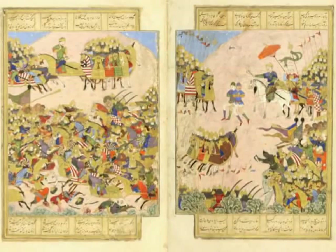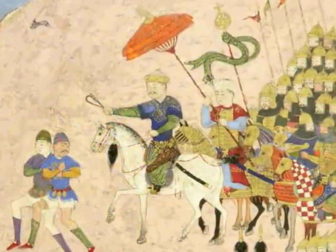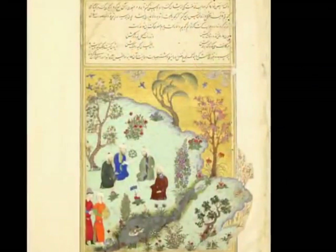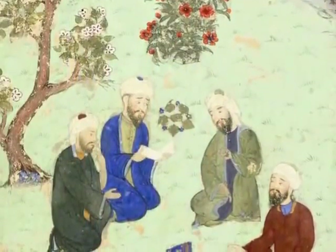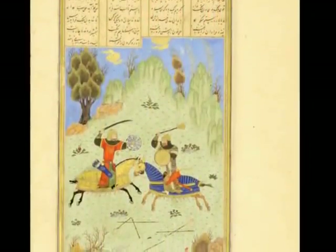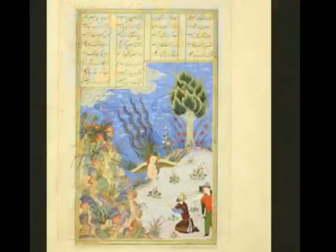Asia Society Museum presents an exquisite and richly painted 15th-century Persian manuscript commissioned by the Timurid Prince Muhammad Juki. It's one of the finest surviving manuscripts of its day, an era when Persian book arts reached their height, and has recently been unbound and conserved. This is the first time that the complete set of illustrations has been exhibited together.